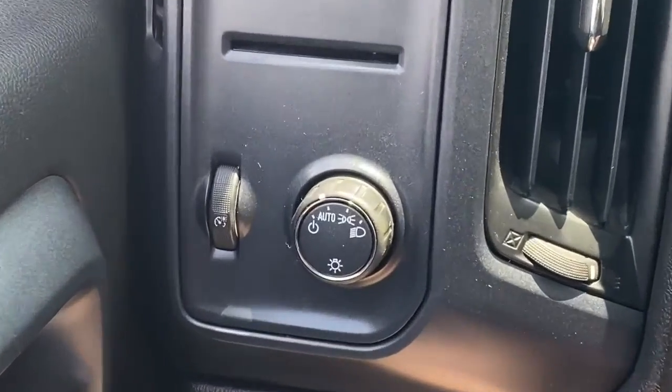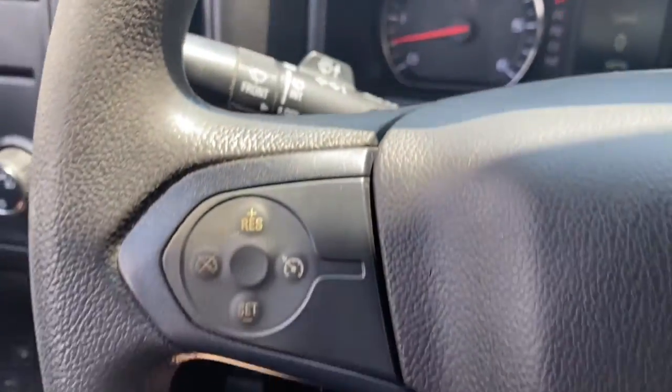Tire pressure monitoring system, passenger vanity mirror, rear reading lamps, automatic headlights.